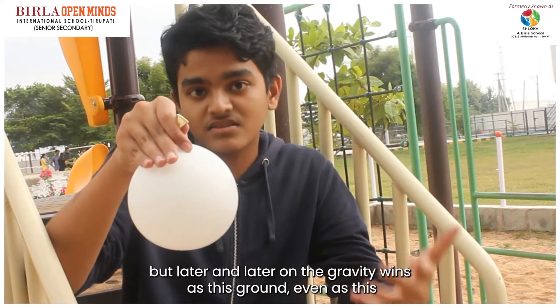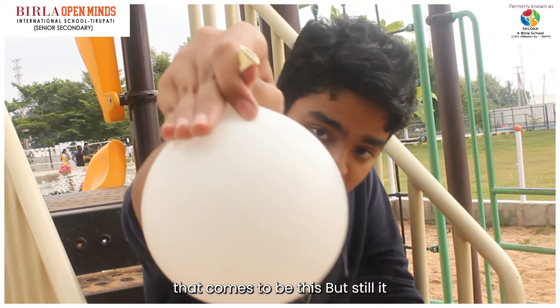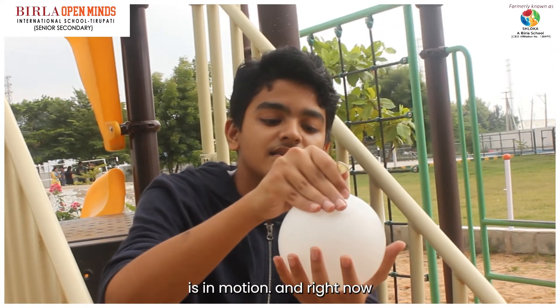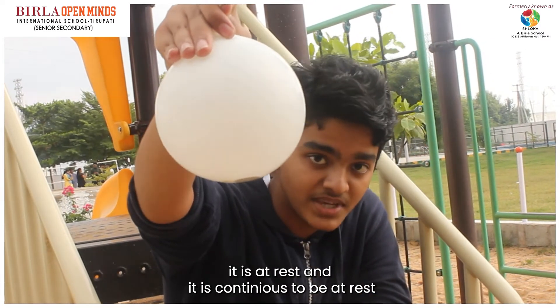But later on, gravity wins as the coin comes to rest. But still it is in motion for a while. And right now, it is at rest and it continues to be at rest.